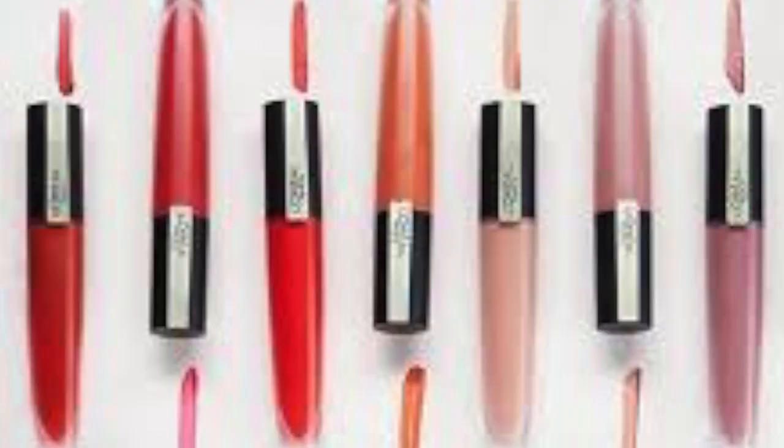Hi guys, welcome back to my channel. This is Priya TV. Today is World Lipstick Day and I am going to share with you my signature makeup look using Rose Signature L'Oréal Paris lipsticks. I have a total of 6 L'Oréal Paris lip shades which I am going to use for my makeup.